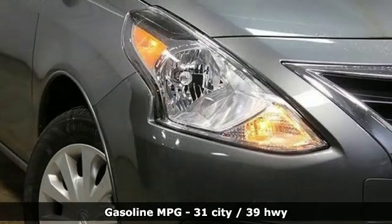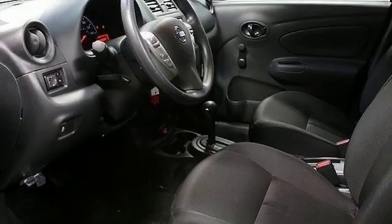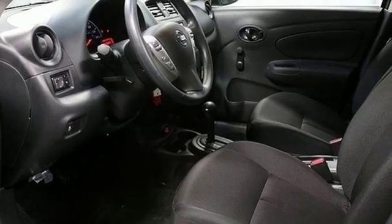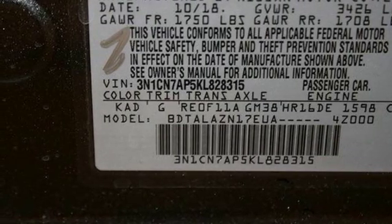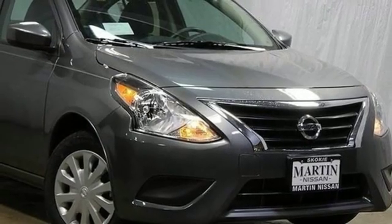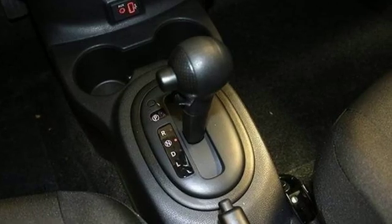It comes with the features you need — streaming audio, wireless phone connectivity, manual tilting steering column, multifunction steering wheel, air conditioning, inline four-cylinder engine, metallic paint, gas pressurized shocks, and external memory control.